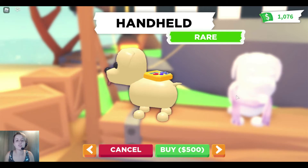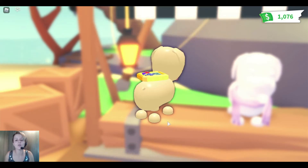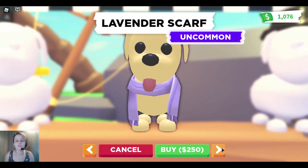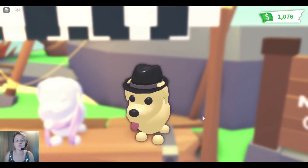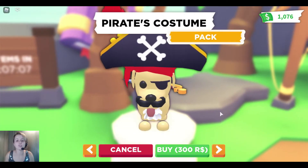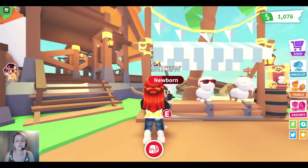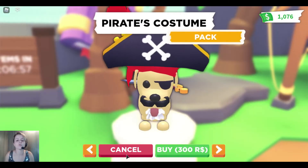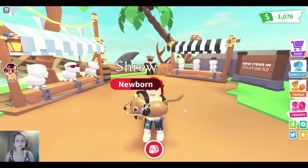Next we have the handheld game — this is a new rare item for 500 and it reminds me of a Game Boy. I love the colors, they really pop. We also have the lavender scarf and the black fedora, both uncommon and repeated items. And next we have the pirate costume pack, which replaced the fairy butterfly-looking costume pack. It's 300 Robux and comes with five items, though the price point is a bit higher.